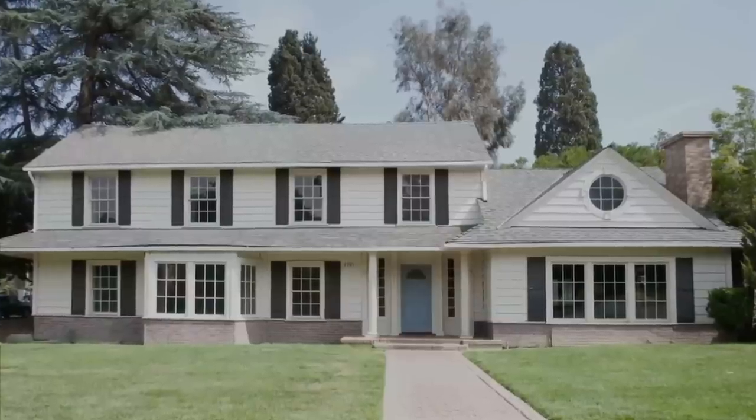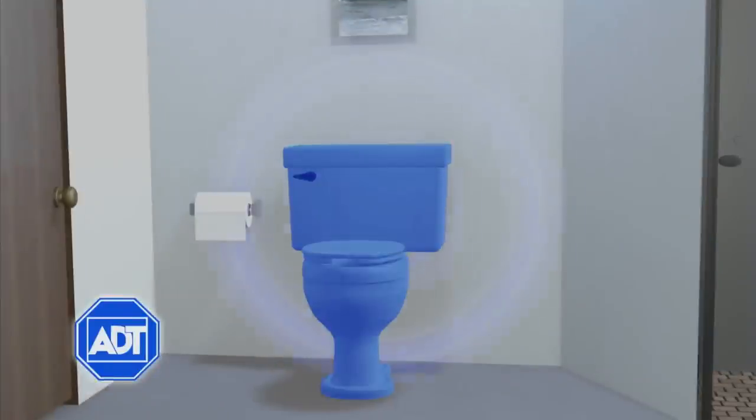Hello? This is Kevin from ADT. Is everything okay? No, no, no. Someone just tried to use my toilet. Ma'am, I've alerted the authorities and help is on its way. Now, ADT Home Security can help protect your most valuable asset, the family bowl.